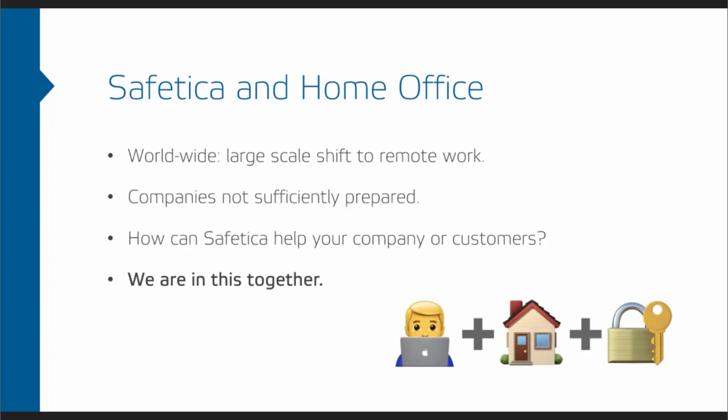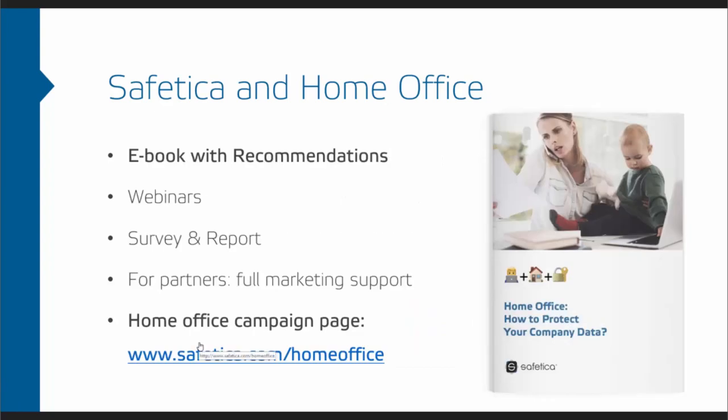We really wanted to help in this situation. We're all in this together and we believe we need to help each other. What we came up with was this home office campaign. One of its strongest points is an e-book with recommendations that is free to download for everybody. The best people from Safety Car set off to create the best solution to help people know what they're supposed to do, and this e-book came out of it. We also do these webinars, and I'm happy to say we have more webinars coming in the future, so stay tuned.